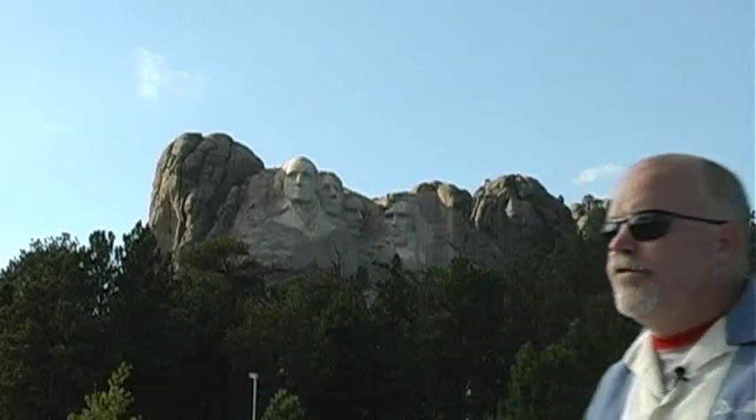Hi, I'm Dr. Altman. I'm here at Mount Rushmore in South Dakota. What you're seeing behind me is one of the most amazing features you'll ever see.